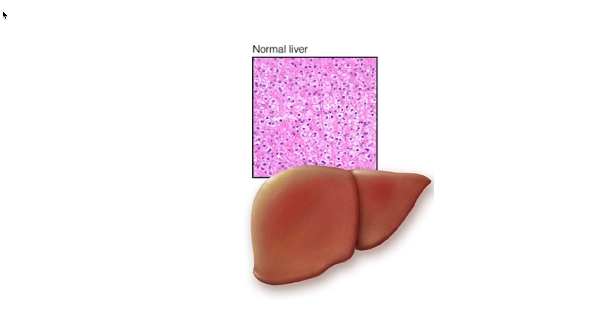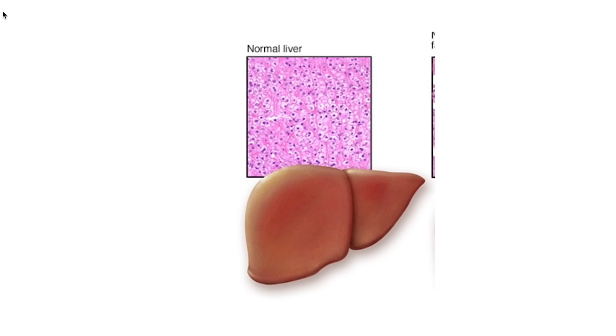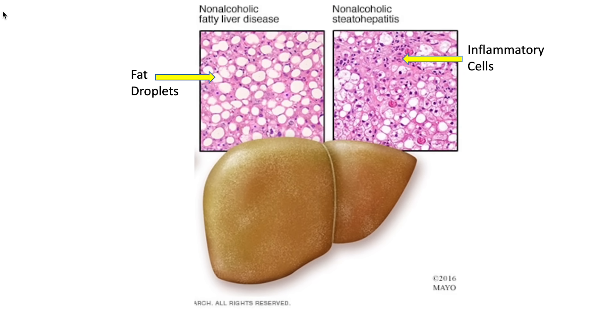When you look at non-alcoholic fatty liver disease, the first stage is that the cells are swollen up with all this extra fat. As it progresses to non-alcoholic steatohepatitis, or NASH, you start to develop a lot of inflammation. This inflammation in the liver can actually destroy the liver and completely wipe it out, leading to destruction, which is called cirrhosis. At that point, you might even need a liver transplant.